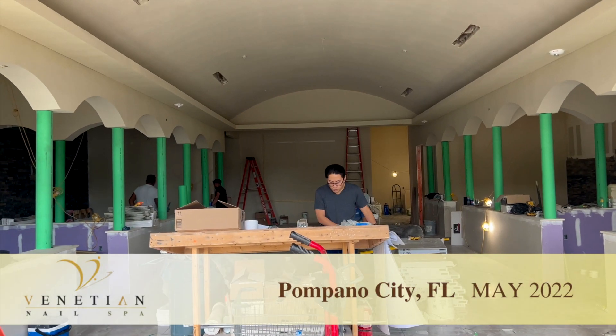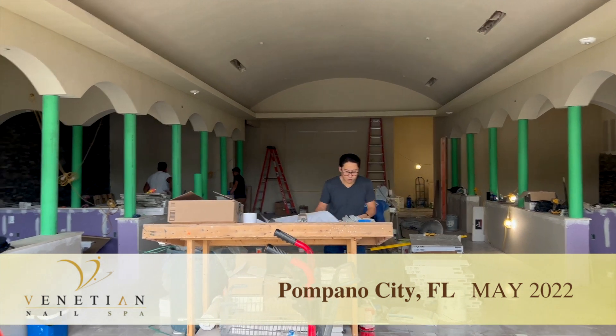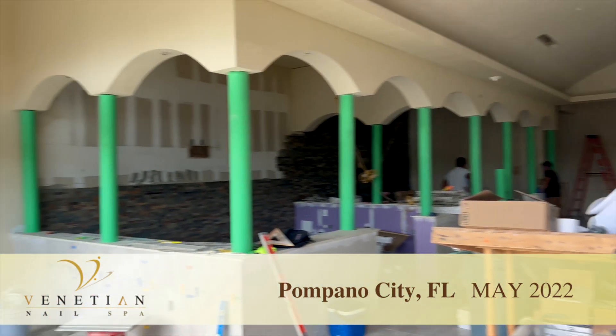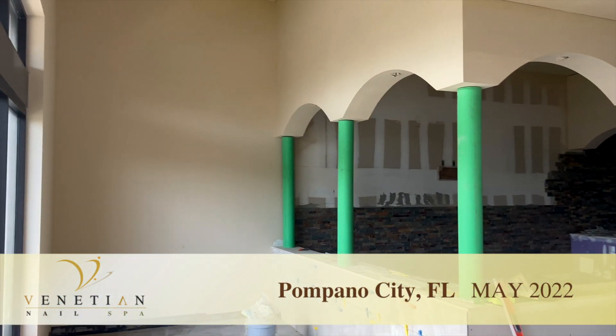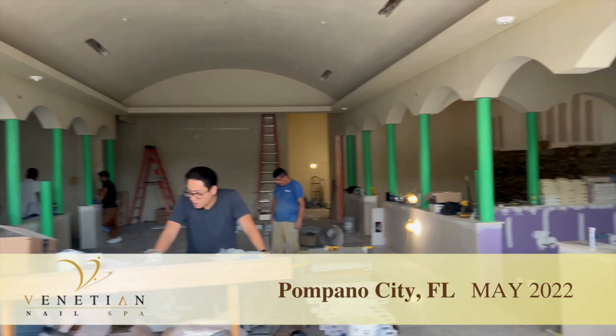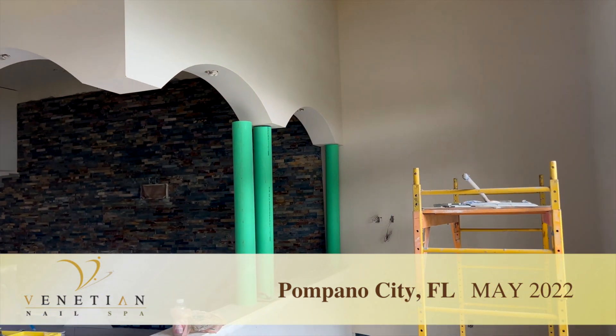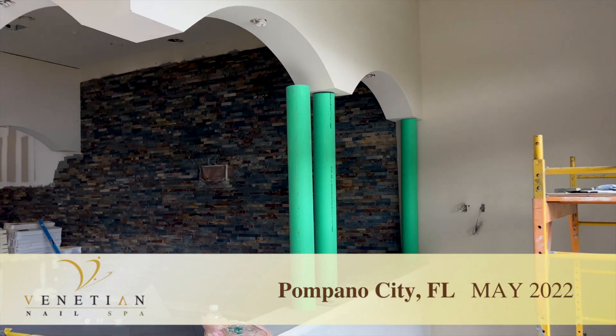This is our upcoming Venetian Nails Bar in Pompano City, Florida. It's located north of Fort Lauderdale and south of Boca Raton, and we're projected to be open around the end of May of 2022.